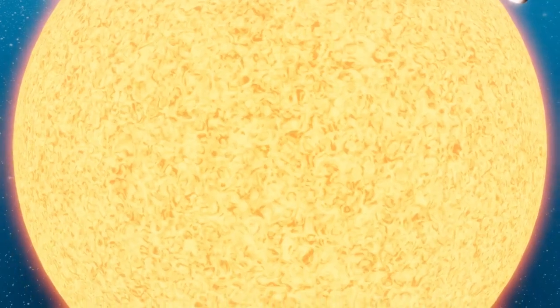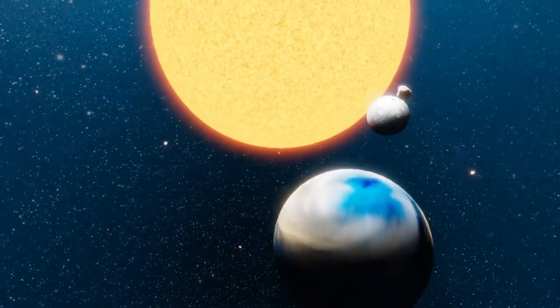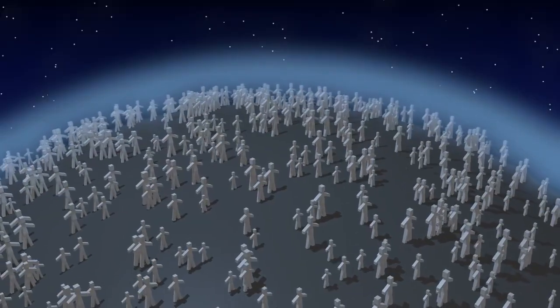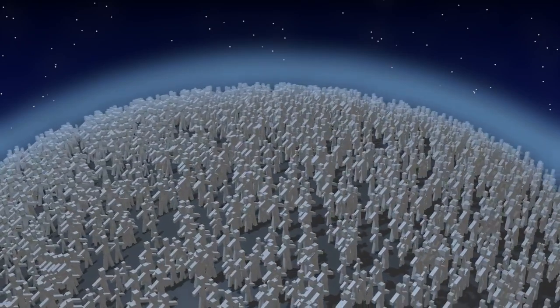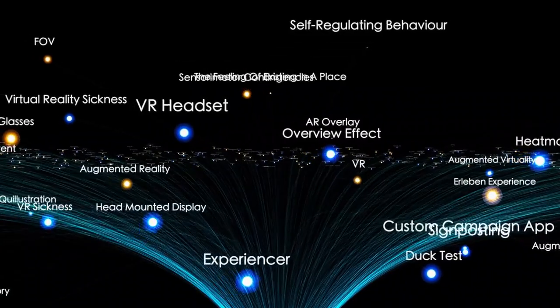Additionally, Proxima b is tidally locked, meaning one side of the planet always faces the star, reaching hellish temperatures, while the opposite side is plunged into frozen darkness. However, in the transition zone between these extremes, conditions could be mild enough to support life.